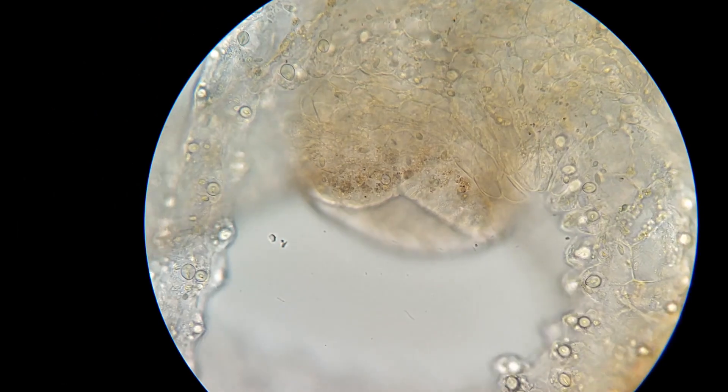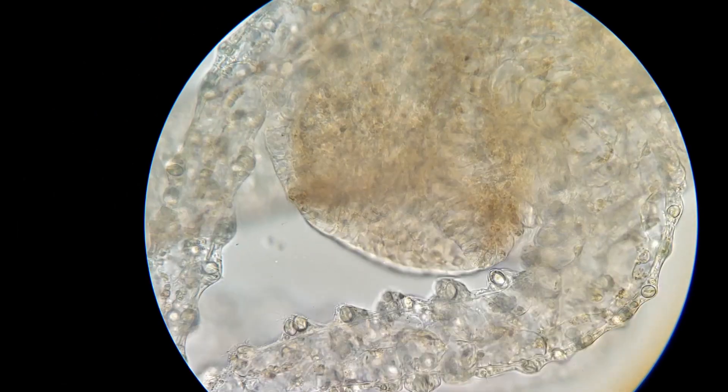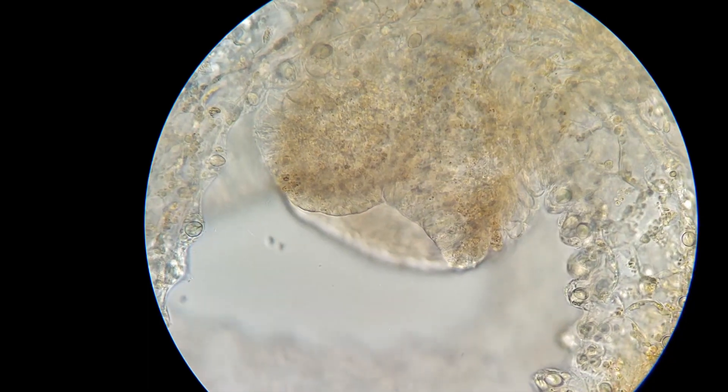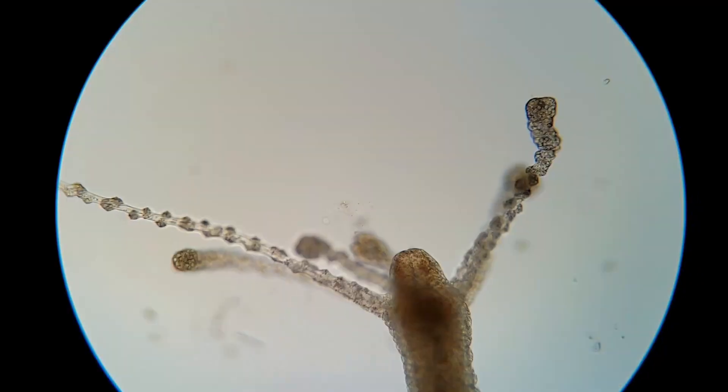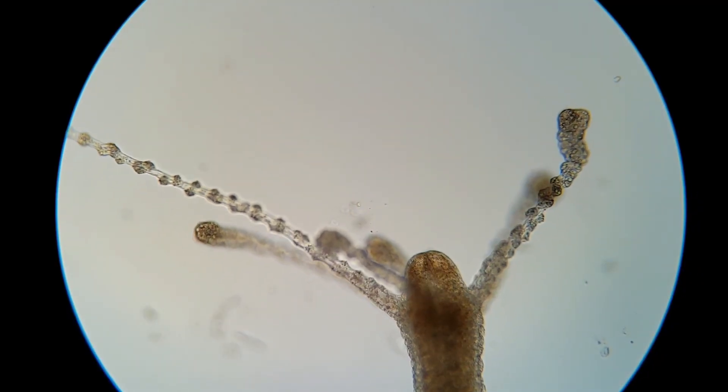Here's the mouth opening, zoomed in a bit there. And since there's only one opening, food goes in and waste has to come out the same way, as you can see right there.